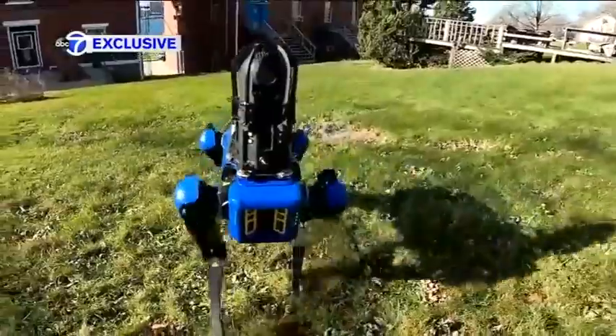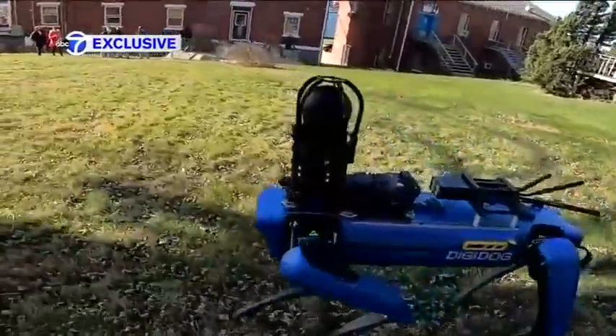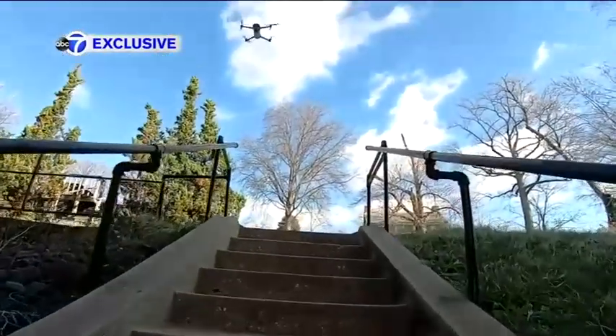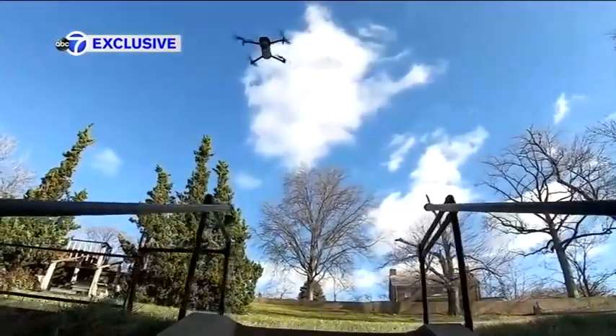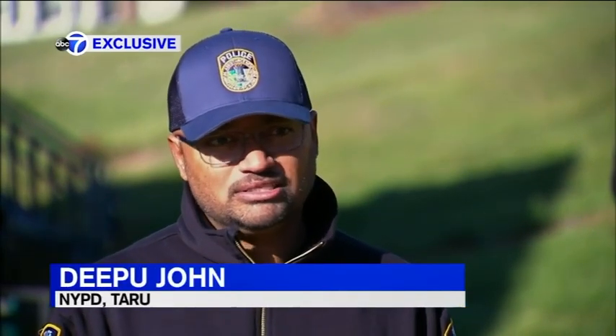Its name is Digidog, weighing 70 pounds. It's able to run about three and a half miles per hour — but that's not all. We got an exclusive look at what this futuristic four-legged being can do. It goes upstairs. This robot is able to use artificial intelligence to navigate through very complex environments.